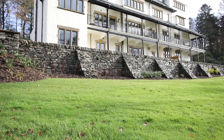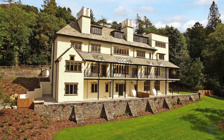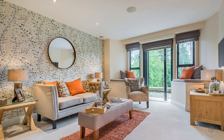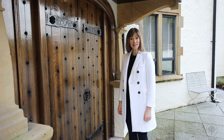Originally built as a private residence for the Roberts family, Applethwaite Homes has now breathed new life into this historic building, transforming the interior into 12 luxury apartments — and now just two of these are available for sale. So let's go inside and take a look around.